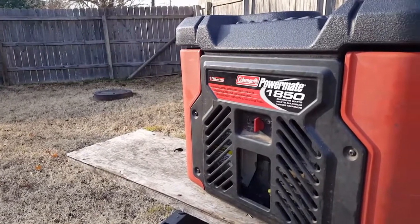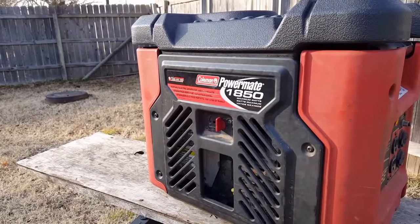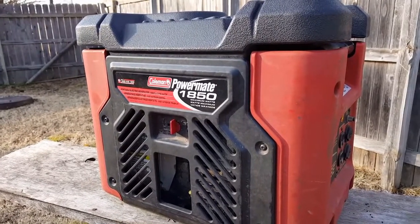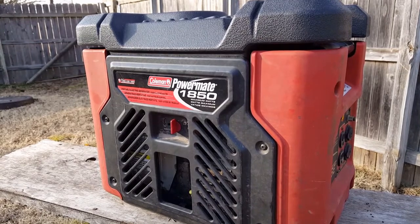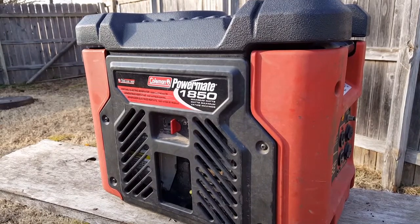What's up guys, and thank you for stopping by my channel. Today's project is this Coleman PowerMate generator, and the problem is it needs its yearly tune-up so it'll be ready for any emergency this coming season.